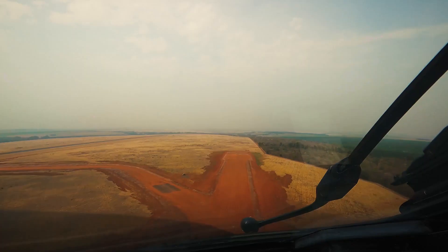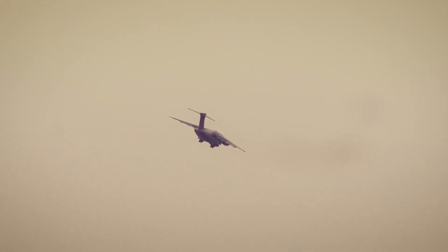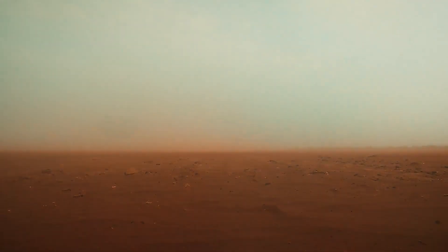In conclusion, the C-390 Millennium is better than the Lockheed Martin C-130J Super Hercules. That's it for today, see you in the next video.